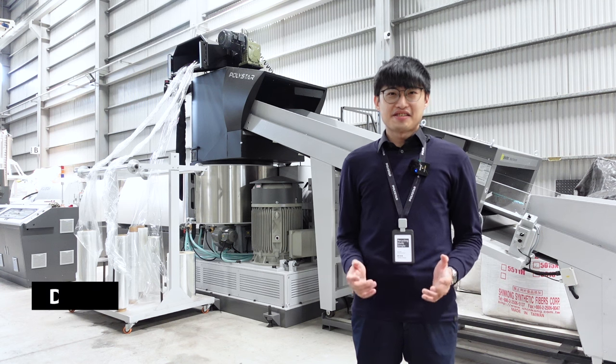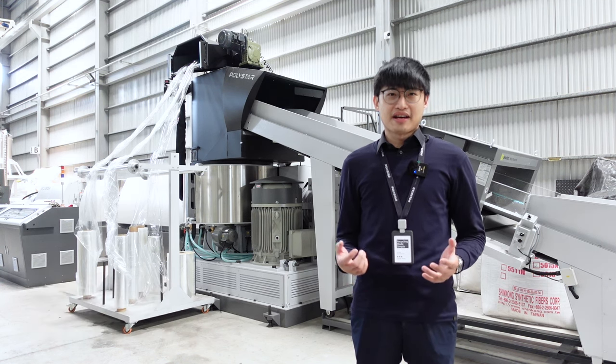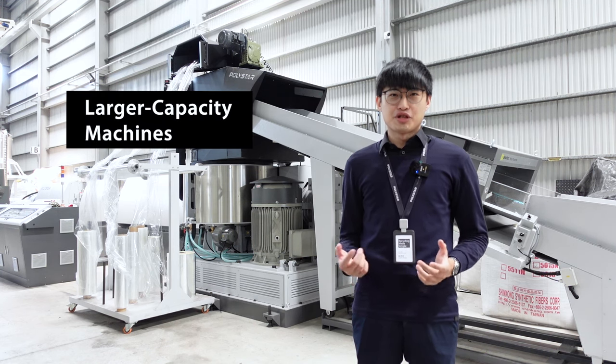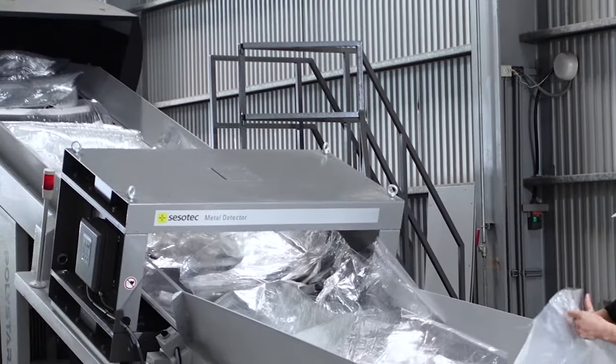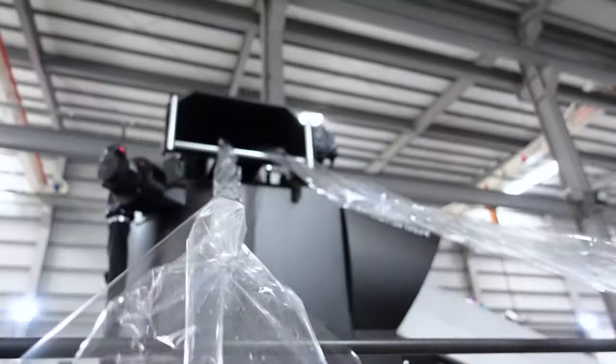Hello everyone, this is Derek from Polistar. Plastic recycling machines are getting bigger. Recyclers are buying larger capacity machines and more machines at the same time. The 800 to 1000 kg per hour pelletizing extruder has become a standard for post-consumer and even some post-industrial recyclers.